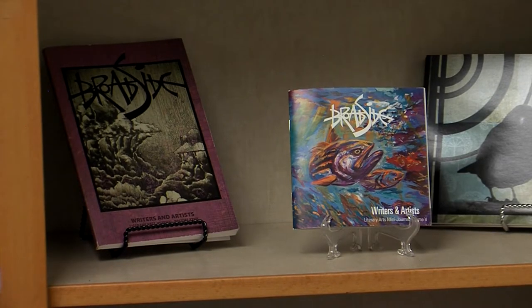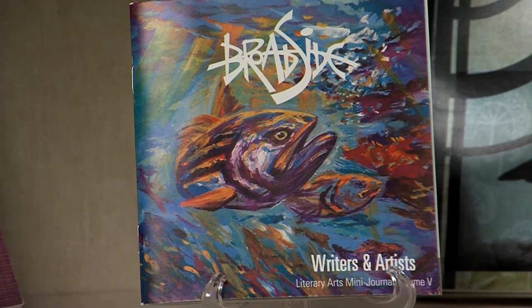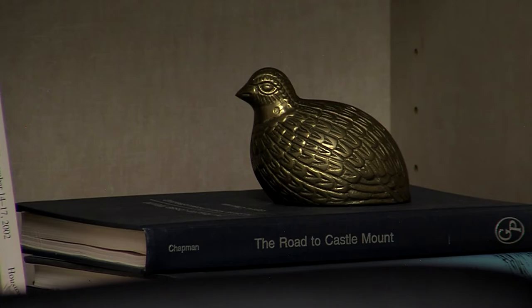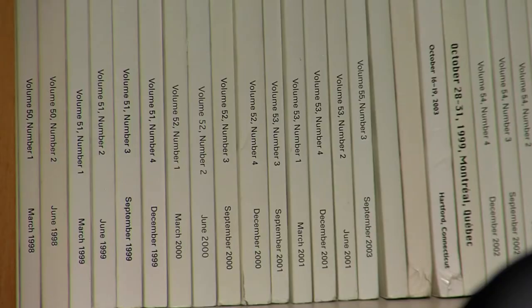Broadside publishes a mini-journal for the fall semester and a larger collection in the spring. While the main focus is to recognize the artistry of the works they publish, they also encourage students to keep working at their skills if their work isn't selected. They don't just leave students without feedback — they try to give them feedback so they're able to grow and better their work.